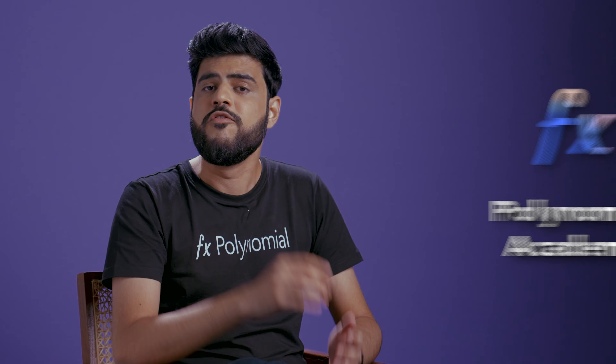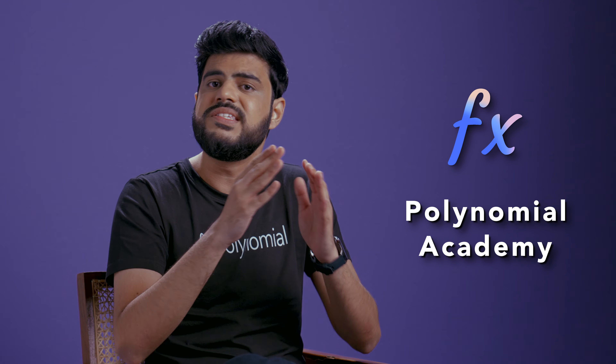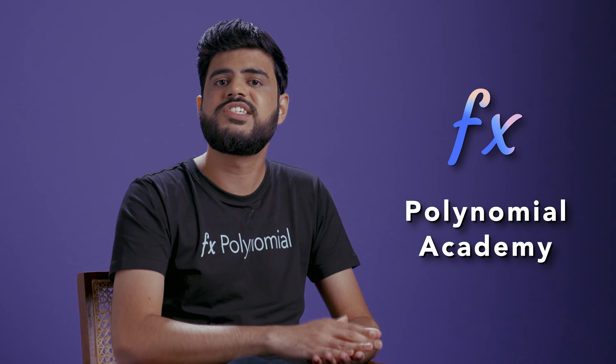Smart contract wallets are a necessary innovation in the crypto world, bringing the much needed security and automation features for crypto investors. There are a lot of other innovative decentralized products that you need to know about as a savvy crypto trader. We are building this Polynomial Academy series to ensure that you understand all these concepts really well. Subscribe and press the bell icon to avoid missing out on other useful videos. I'll see you in the next one.